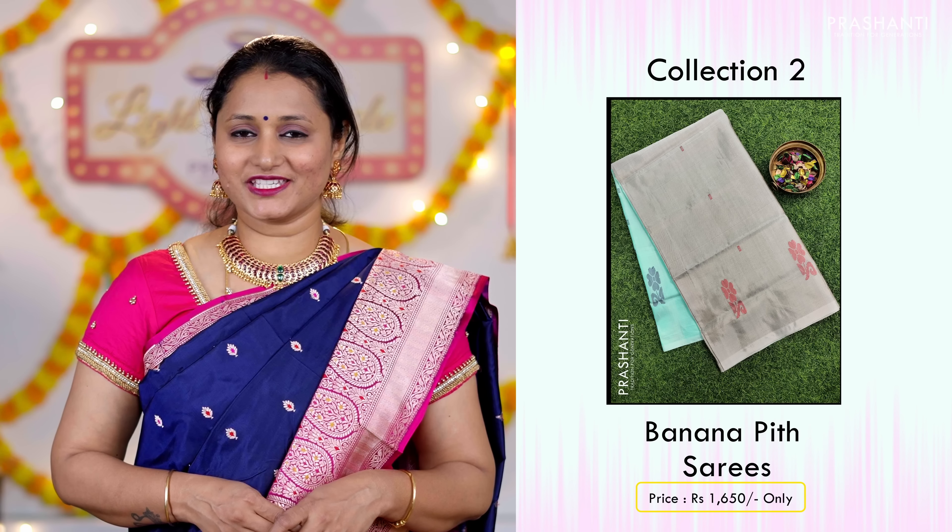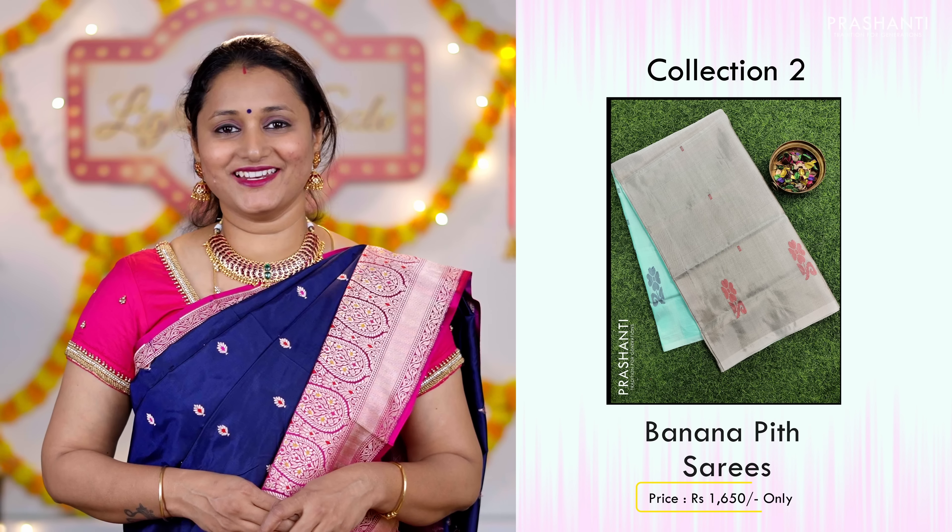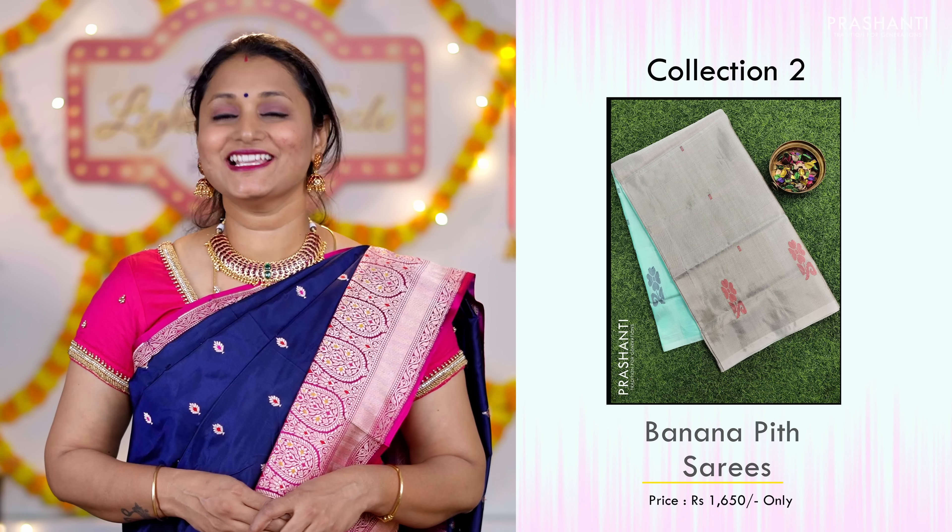Then we'll be seeing your most favorite collection — it's going to be Banana Pith sarees. Then we'll be seeing casual wear kurti collection from Matshi, Prasanthi's own ready-made label.